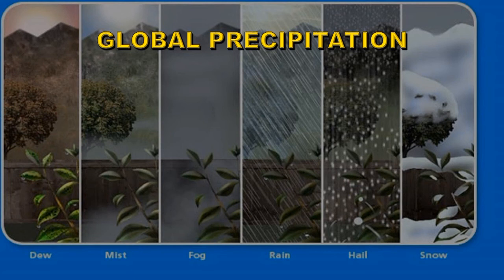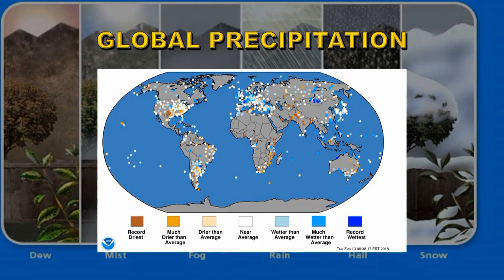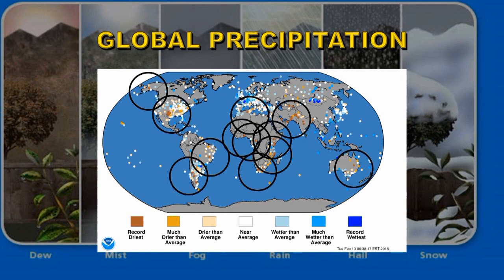Let's take a look at global precipitation, which can come in many different forms. NOAA summarizes all of this in its monthly maps, so this is the map for January of 2018. Record dry areas are marked by dark brown and record wet areas by dark blue. There are relatively few record wet areas, but you can see there are rather a lot of dark brown dots — record dry areas.